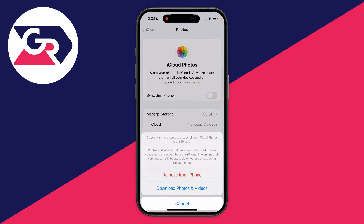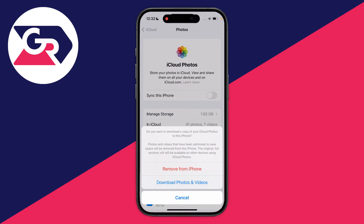So what you want to do is switch off Sync This iPhone. It then asks if you want to download a copy of your iCloud photos to this iPhone, and you have the option to Remove from iPhone or Download Photos and Videos. In this case you want to download them.